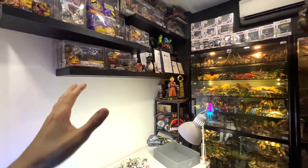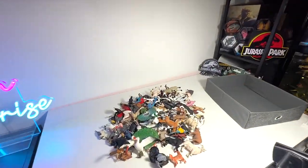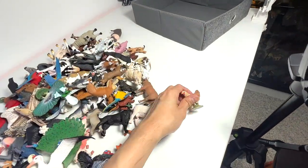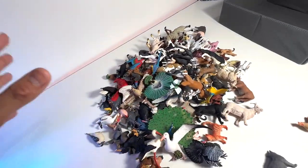Hey guys, I'm Dan and welcome back to my studio, known as the Basement Dino Dungeon, where we keep our dinosaur as well as our animal figurines. Today, we will be adding two figures to our huge collection of farm animals, domestic animals, as well as birds.